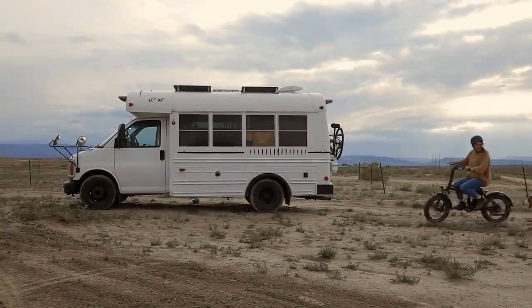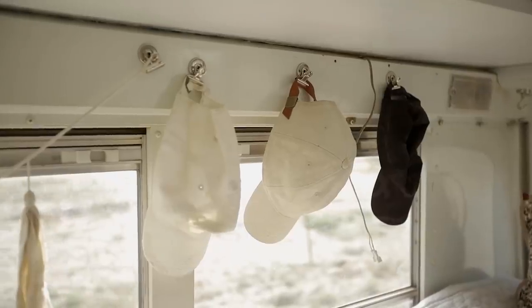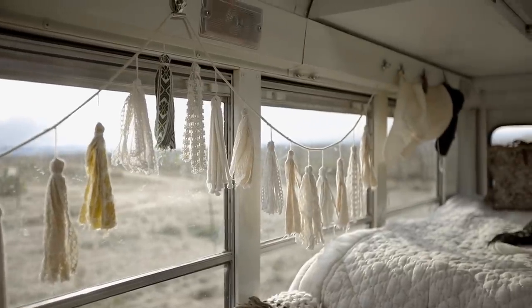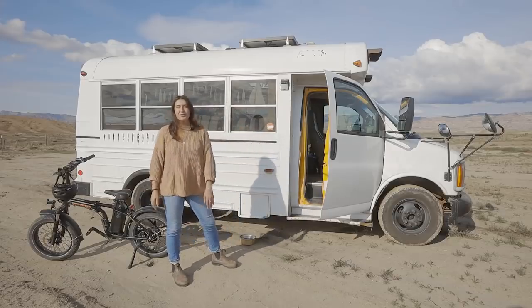This tiny home video is brought to you by Rad Power Bikes. Hi, my name is Alex and this is Zeppelin 3. Let me show you inside.